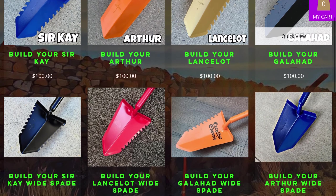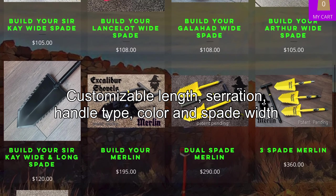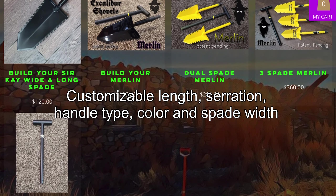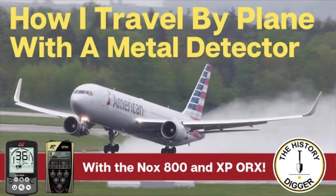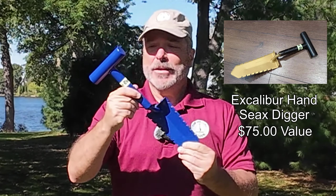My favorite is what's called the Merlin. It is a two-piece collapsible shovel, which is phenomenal if, like me, you travel to and from different metal detecting events. So if it's in your checked bag, take a look at it — it's just absolutely incredible. Well-designed, well-built, strong, but light.